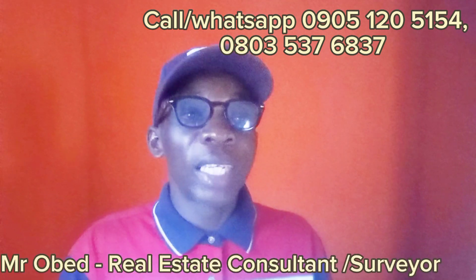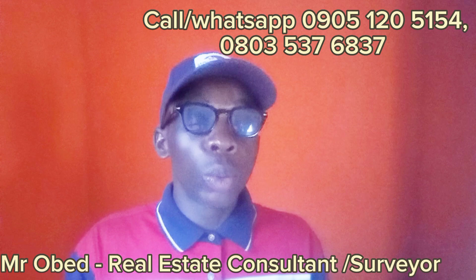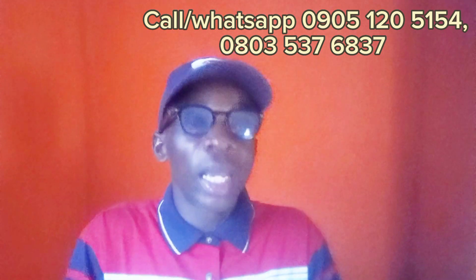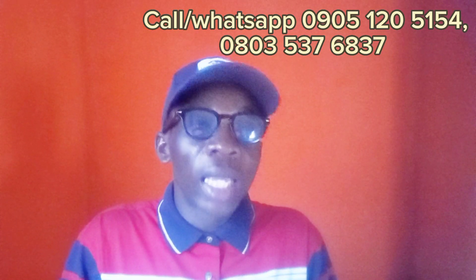Before I go further, my name is Mr. Obed from Obed Holmes Properties. Like I always tell you, I'm here to give you an investment opportunity you can always rely on — verified properties along Ibeju-Lekki, Lagos.